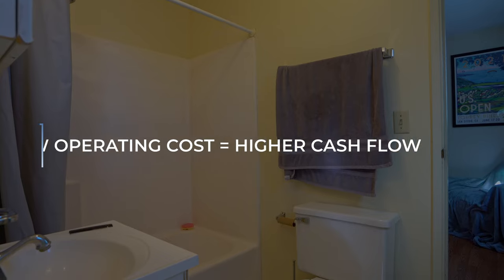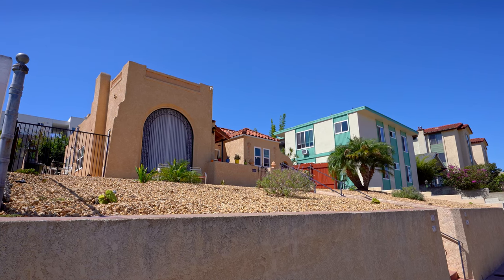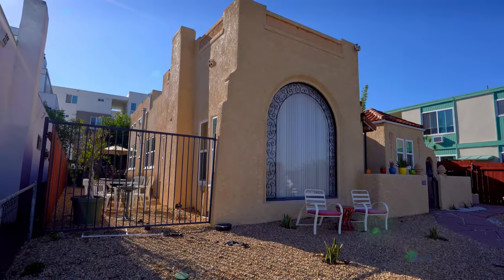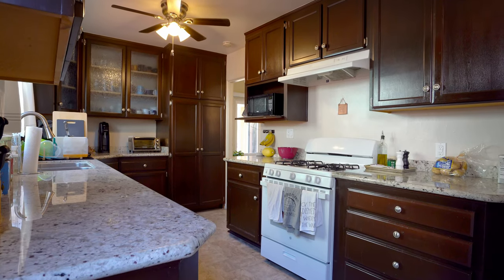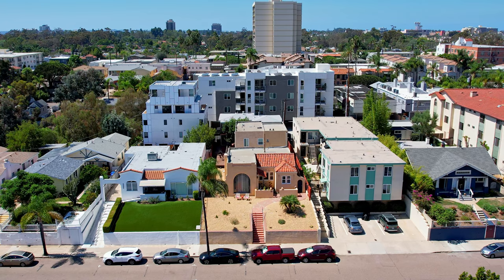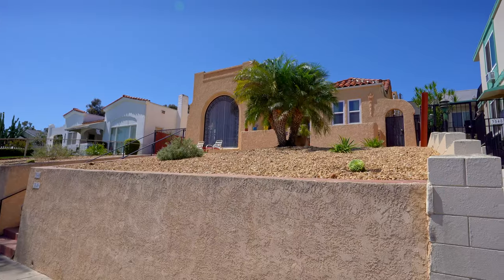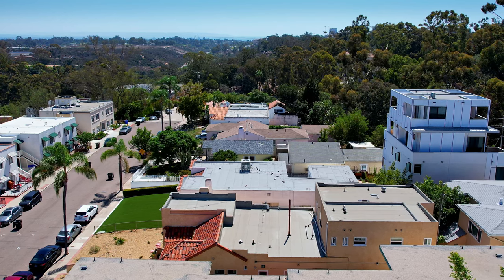Low operating costs mean higher cash flow. Refurbished exterior classic architectural elements, new windows, upgraded kitchens, appliances, flooring, stucco, exterior paint, upgraded sewer lines, landscape, and retaining wall.